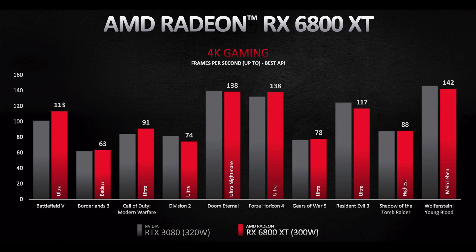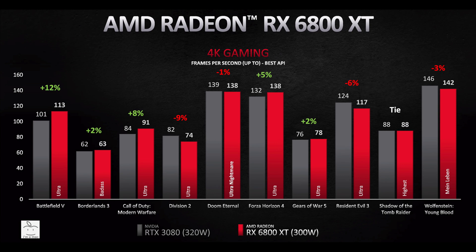Moving on to 4K — filling in the RTX 3080 frame rates and calculating the percentage differences, green is a win and red is a loss. These values range from as much as a 12% win to a 9% loss, and calculate out to just a 1% average win for the RX 6800 XT. Changing every result less than 5% to a tie, the RX 6800 XT wins in 3, loses in 2, and ties in 5 games. Just as I predicted, the RX 6800 XT is trading blows with the 3080.